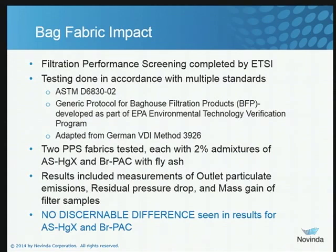On bag fabric: this was a filtration test done by ETSI, an independent lab, using ASTM standard 6830 as their protocol. The host utility provided bag samples, we provided amended silicates, and the host utility provided their standard brominated PAC. The amended silicates and brominated PAC were blended with fly ash at a 2% concentration and used in the testing. The data showed no difference between the two in terms of outlet particulate, residual pressure drop, and mass gain on the filter samples.